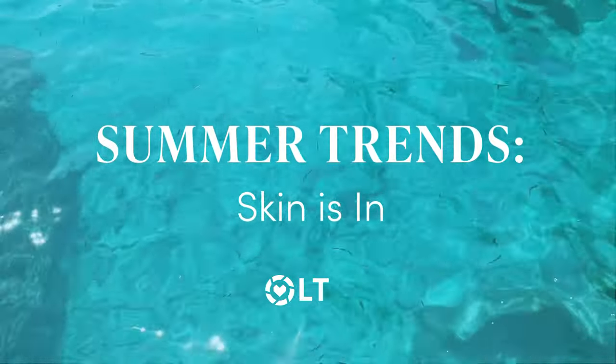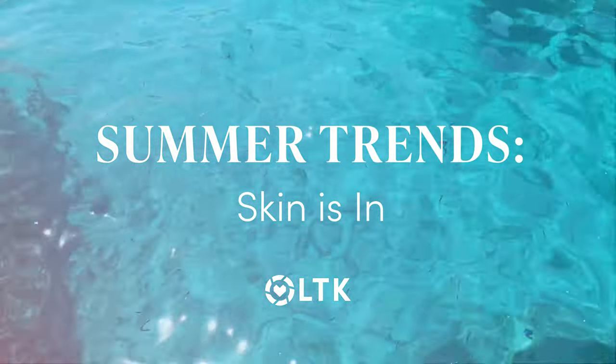Within the LTK app there are a few key trends emerging as summer is upon us. The first is that skin is very much in. We saw this during the pandemic — people spent a lot more on skincare than even makeup. I'm seeing this leaned into with specific sunscreens and things like hats for sun coverage.